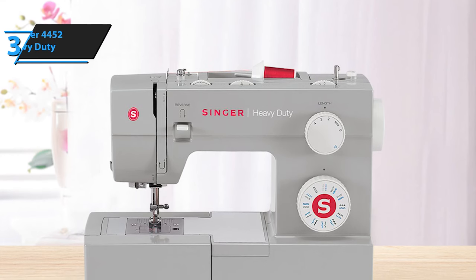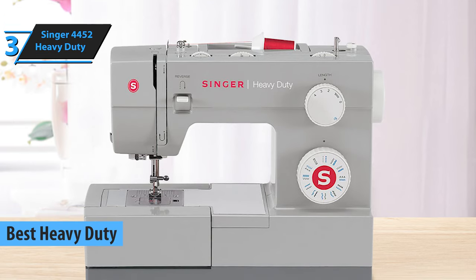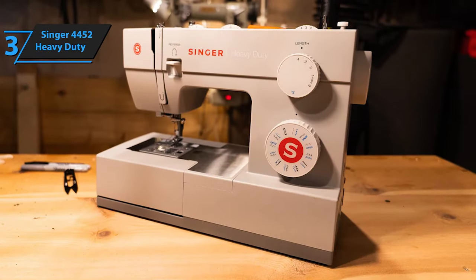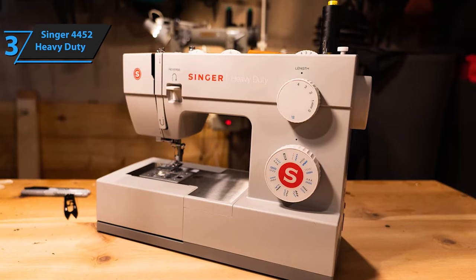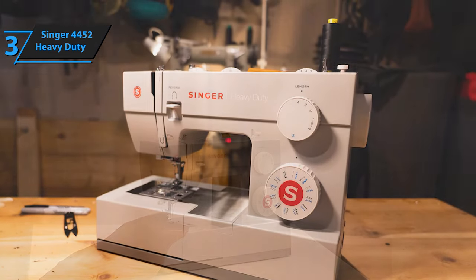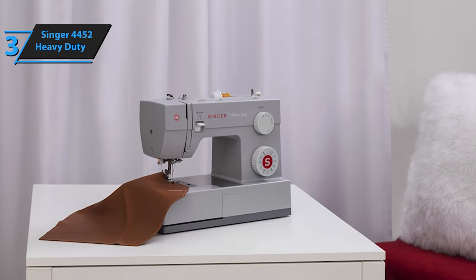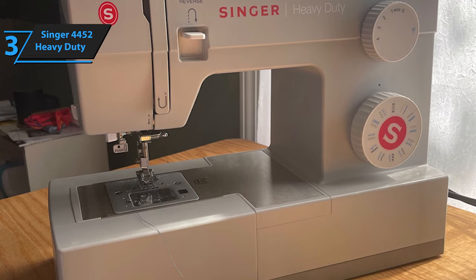Introducing the Singer 4452 Heavy Duty, acclaimed as the best heavy-duty sewing machine for 2023. Garnering rave reviews from users and experts alike, the Singer 4452 Heavy Duty stands at the top of its class in Singer's robust line of heavy-duty sewing machines. This mechanical marvel is a breeze to set up and operate, sewing at impressive speeds — an excellent fit for novices and experienced sewists alike. It handles challenging materials like denim, leather, and canvas with ease, making it a powerhouse for sewing dense fabrics.